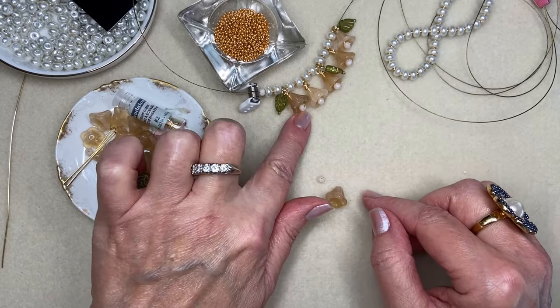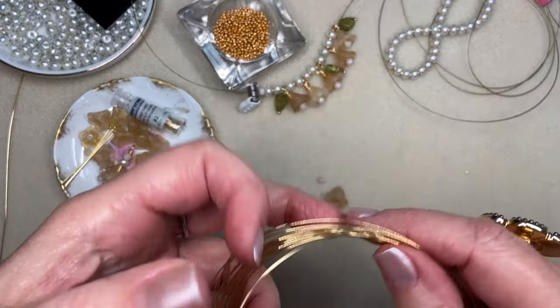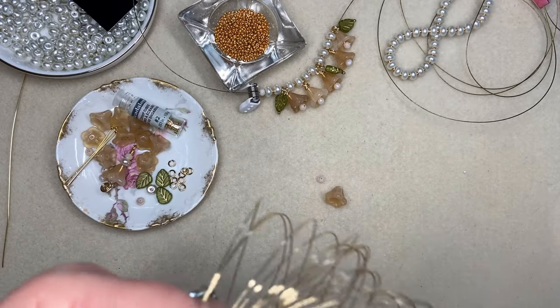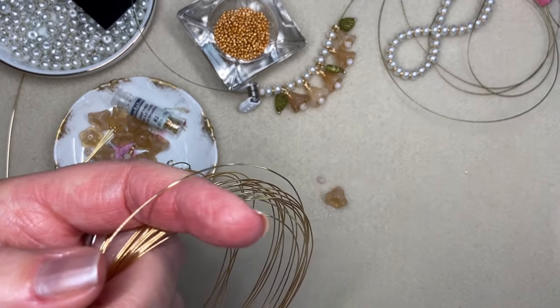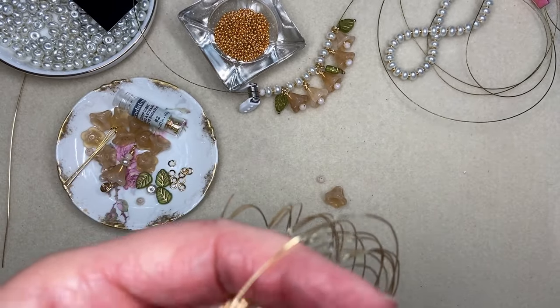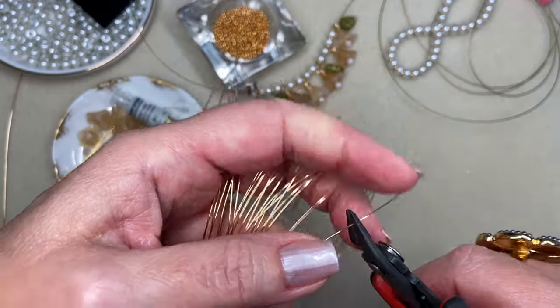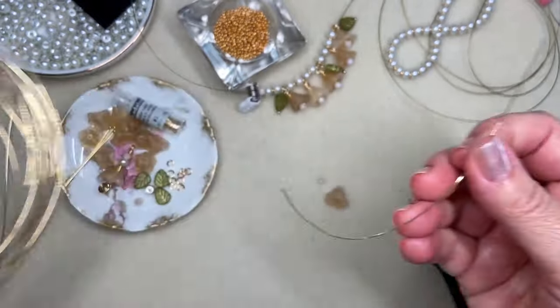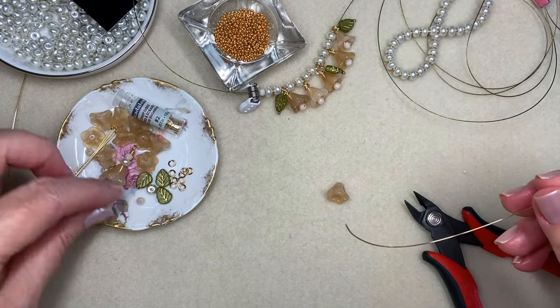Let's take one of the flower beads and one of these little crystal rondelles. I'm going to use some 24 gauge bead-along round German-style wire — medium temper — this is typically the wire I use. I'll take a good little length of it, about five inches or so.